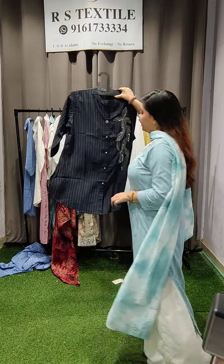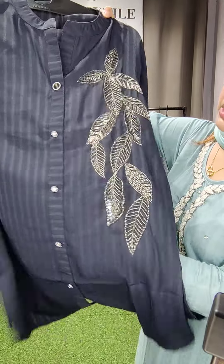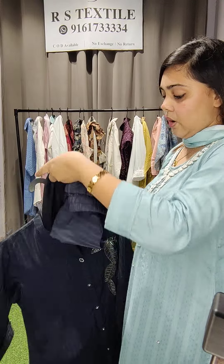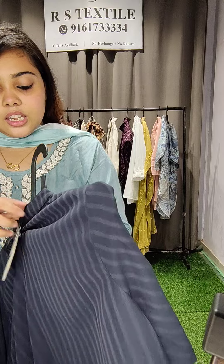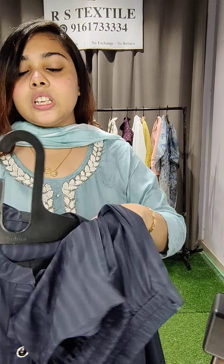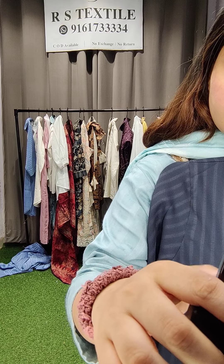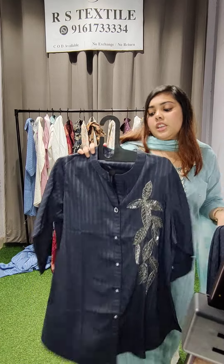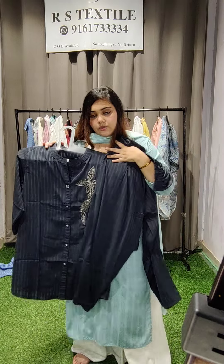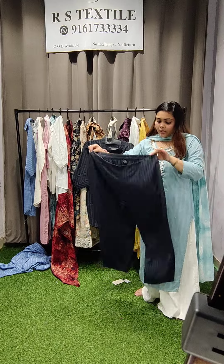This one is coming in a charcoal grey color with a straight pant. The entire fabric is textured — you will see all the texture right on the piece. Sizes go up to double XL — 36, 38, 40, 42, 44. The price of this cord set is 2,100 rupees. Double XL is the size, and 2,100 is the price for this cord set with the straight bottom in the same color.